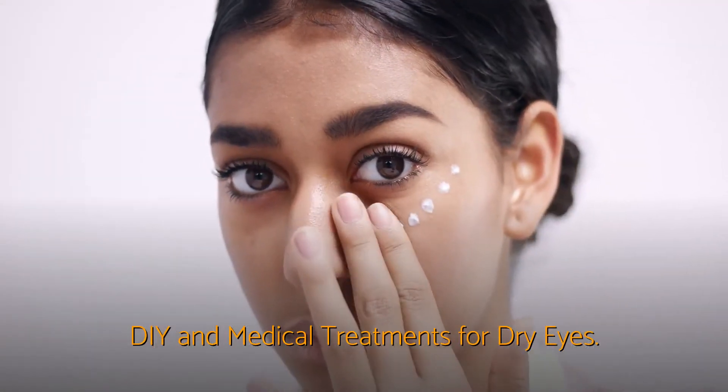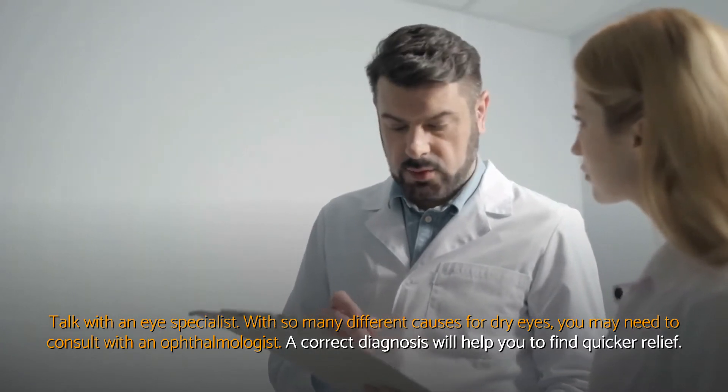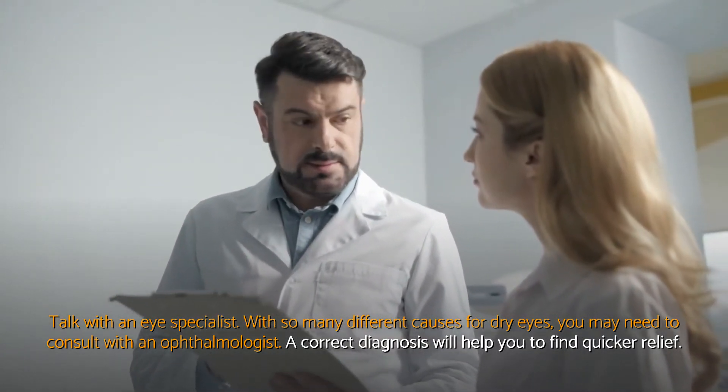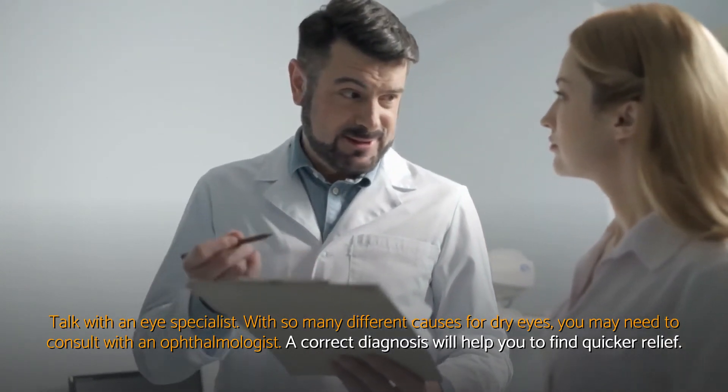DIY and medical treatments for dry eyes. Talk with an eye specialist. With so many different causes for dry eyes, you may need to consult with an ophthalmologist. A correct diagnosis will help you to find quicker relief.